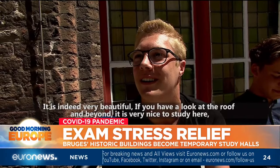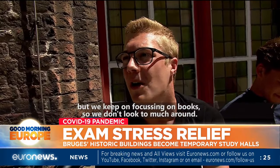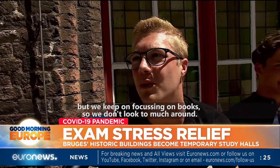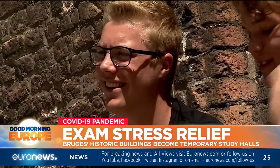It is echt wel heel mooi hier. It is, als je een keer rondkijkt, naar het dak enzo. Het is echt heel leuk om hier te studeren. Maar je bent bezig met je boeken en met je leerstof. For some working in this former covered market, it could even improve their chances.